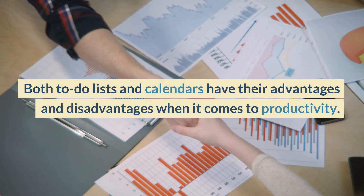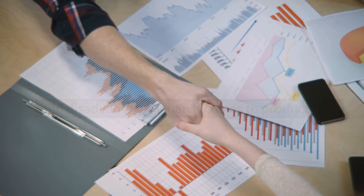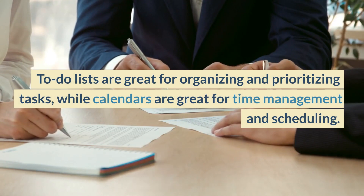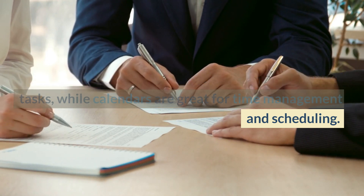Conclusion. Both to-do lists and calendars have their advantages and disadvantages when it comes to productivity. To-do lists are great for organizing and prioritizing tasks, while calendars are great for time management and scheduling.